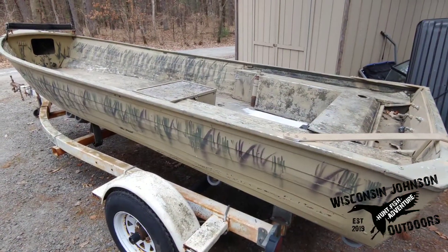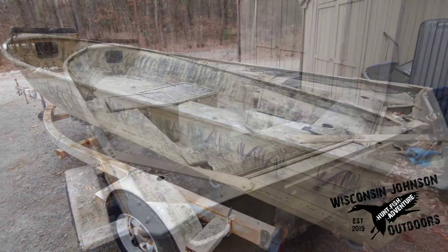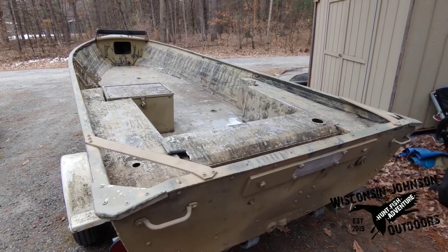Alright, well that does it with the walk around and that does it for this edition of Wisconsin Johnson Outdoors. As always, thanks for watching, stay healthy, and we'll see you next time.